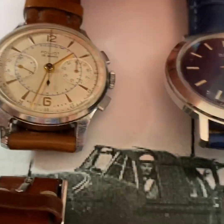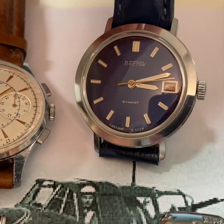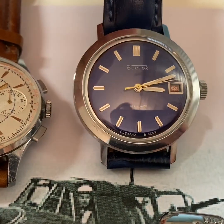Then I have the Patek Philippe — no, I'm kidding. It's the Vostok, but it looks a little bit like a Patek in my opinion. A very decent watch of the 60s.